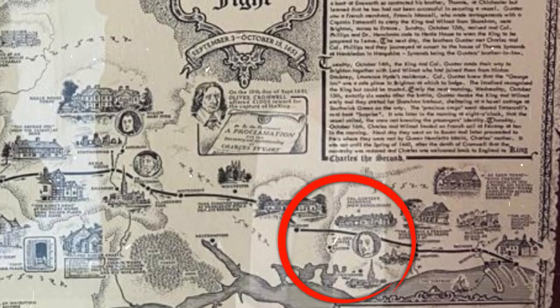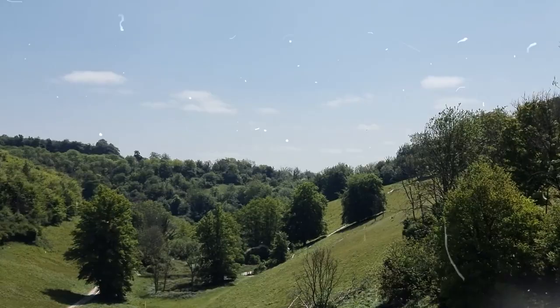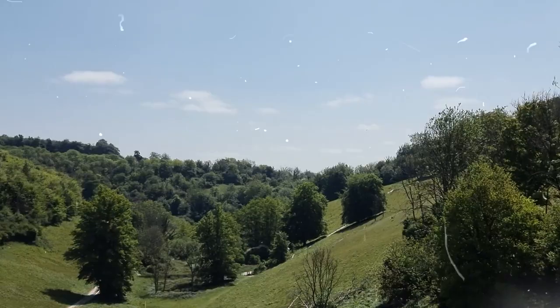The Monarch's Way is a remarkable trail that offers us a glimpse into the past. The route takes us through picturesque countryside, quaint villages, and historic landmarks, making it a truly immersive experience for history lovers and nature lovers alike.